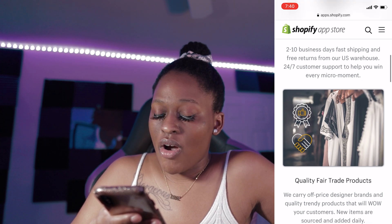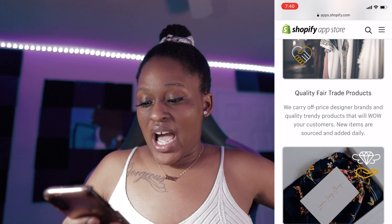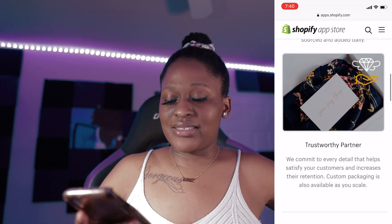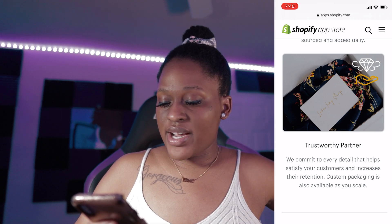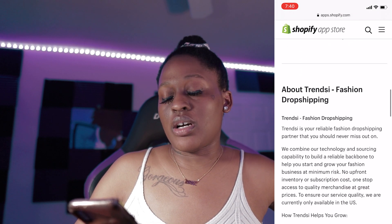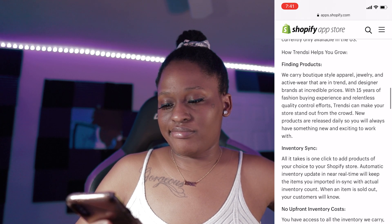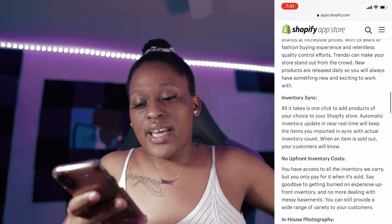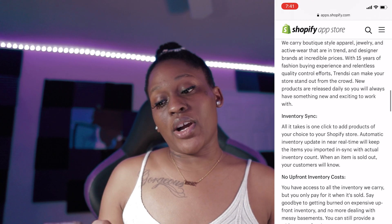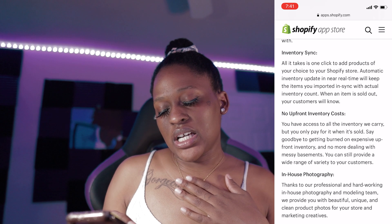Like I said, they do carry off-price designer brands and quality trendy products that will wow your customers. New items are sourced and added daily. It says here that they also have custom packaging — they commit to every detail that helps satisfy your customers and increases their retention. So custom packaging is also available as you scale. Pretty much no risk with dropshipping. They help you find the products and carry everything for you. With the inventory, all it takes is one click to add to your Shopify store — no upfront inventory costs. You only pay when one item is sold on your website. In-house photography means you can use their stock photos, but I do recommend ordering samples for yourself to create content.